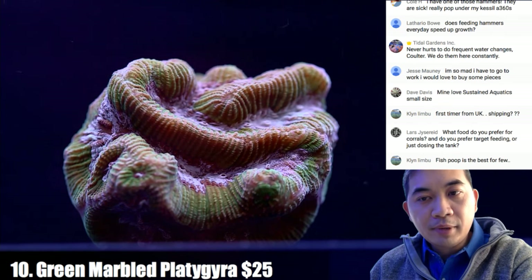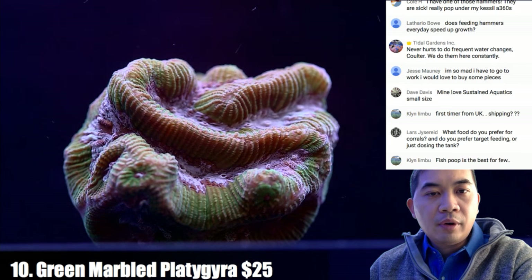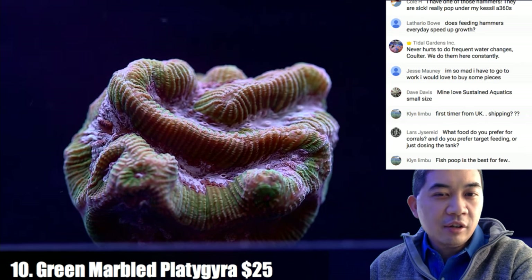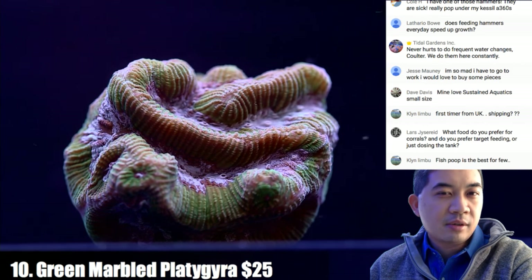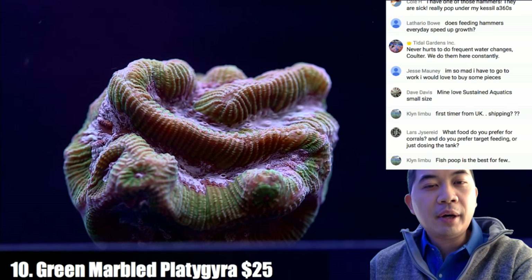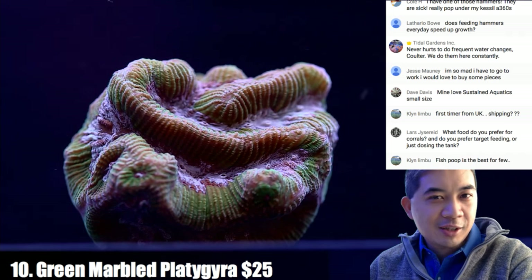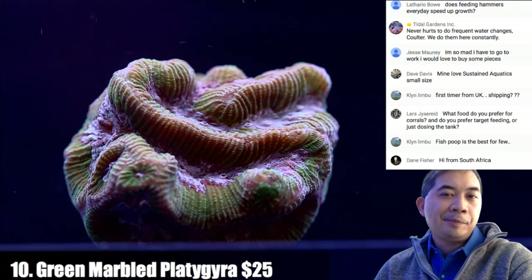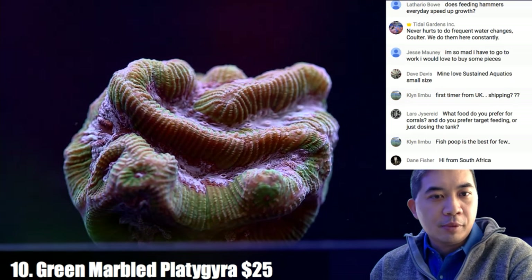Coral number ten is a marbled platygyra. Platygyras are large polyp stonies and a little sensitive — I've seen some just kind of degrade suddenly. It's not too common, but when it happens it's kind of inexplicable. They can be a little bit touchier than a lot of other brain corals, short of Symphyllia which is almost guaranteed to die.